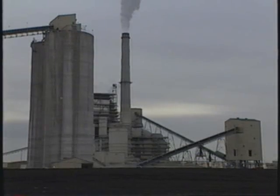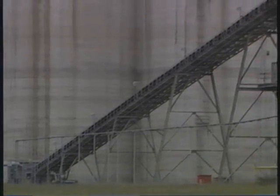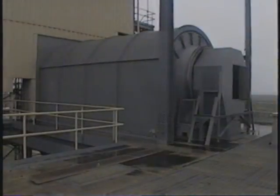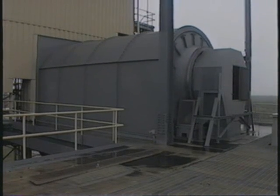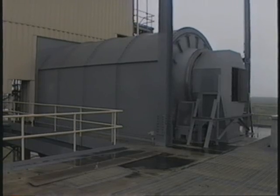Rotary plows are located under the storage silos to maintain a smooth controlled discharge of lignite to the next conveyor. Lignite is broken into smaller pieces by this revolving drum. Large rocks and other debris are separated from the lignite in this process. The rotary breaker is 14 feet in diameter and completely enclosed so that no dust or material escapes.